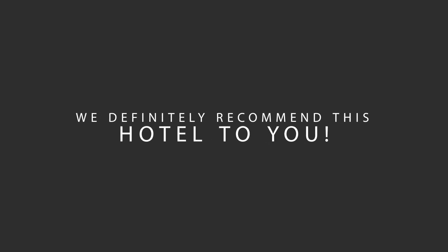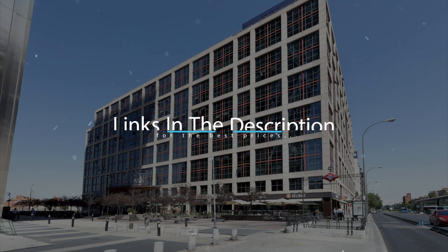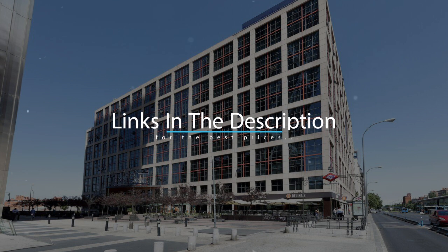We would definitely recommend this hotel to you, no matter what type of traveler you are. To get the best price for this hotel, make sure you check out the link in the description. Have a nice trip.